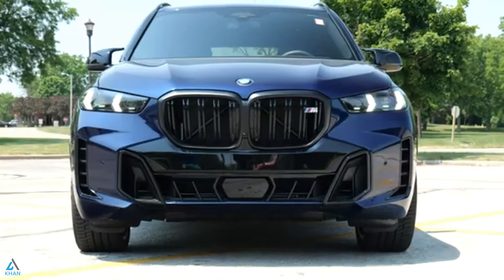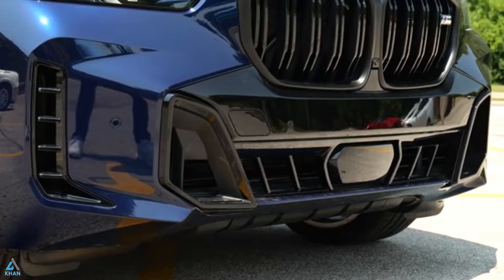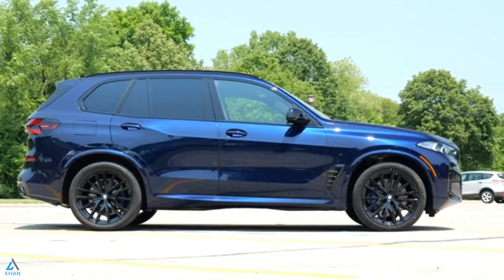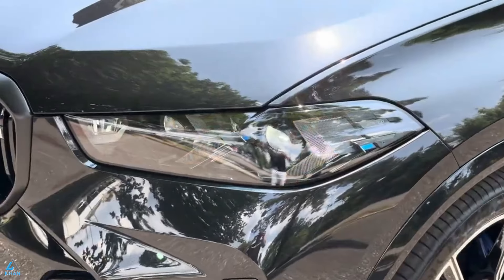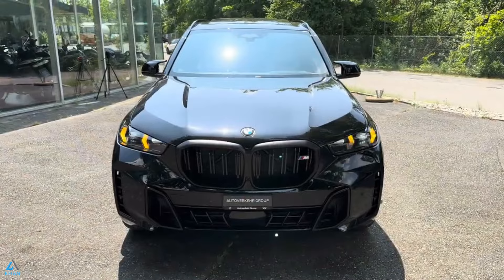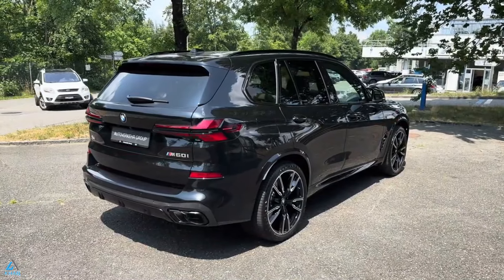In recent years, BMW's standard models have shifted from emphasizing driving excitement to offering a more luxurious and tech-savvy experience, including the mid-size X5 SUV. The X5 comes with a choice of a turbo inline-six, a twin-turbo V8, or a plug-in hybrid powertrain, all delivering ample power and impressive straight-line performance.